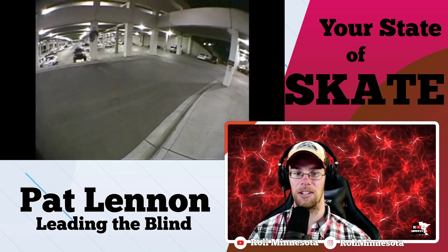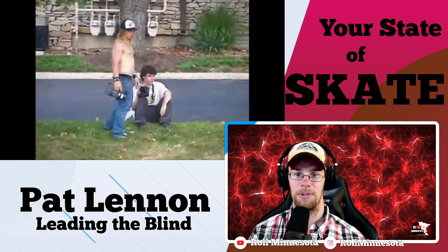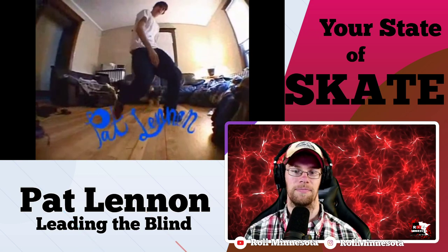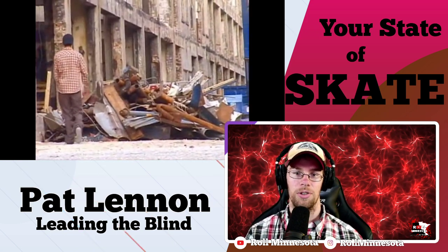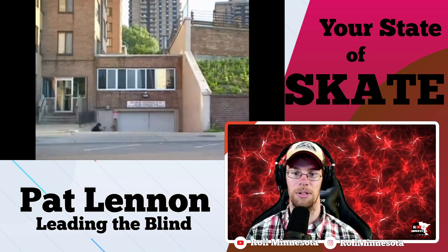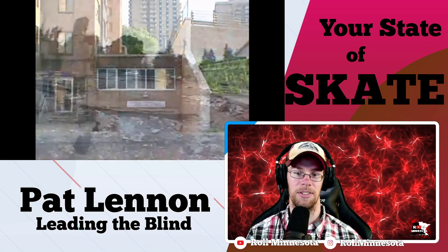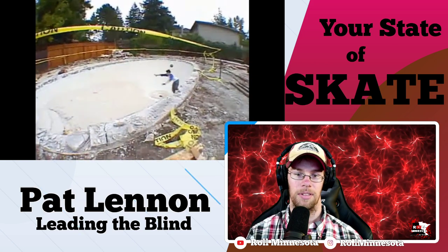All right, let's get it rolling. Even from this opening clip it'll give you a sense of what's to come — a lot of speed, a lot of commitment, a lot of Pat Lennon. A lot of the clips in this video were filmed in Minnesota; he was on a trip out here filming before 'Leading the Blind,' including this opening ledge you see, which is actually in downtown Minneapolis.